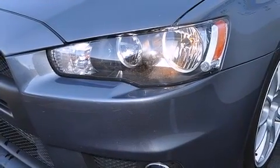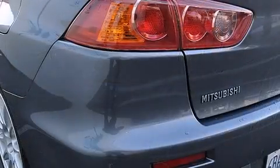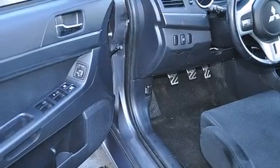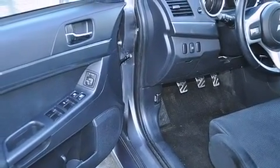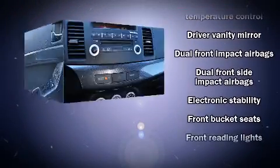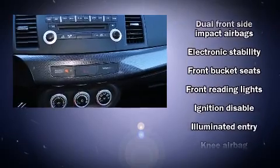The engine breathes better thanks to a turbocharger, improving both performance and economy. Mitsubishi infused the interior with top-shelf amenities such as front and rear cup holders, speed-sensitive wipers, an outside temperature display, front fog lights, and one-touch window functionality.